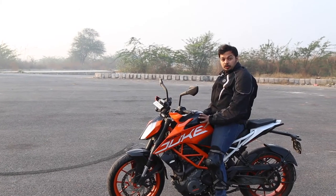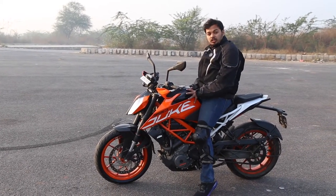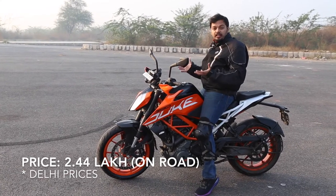Welcome everybody to the 2017 Duke 390. This bike just won the Indian Bike of the Year award, so you know I couldn't resist getting my hands on it.